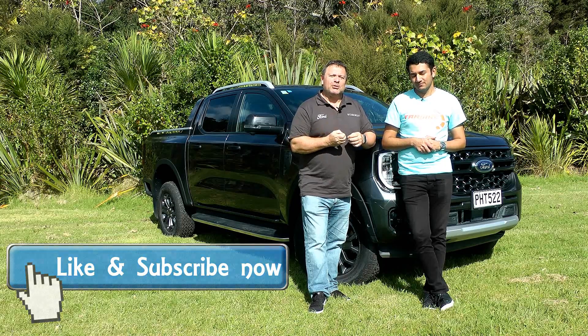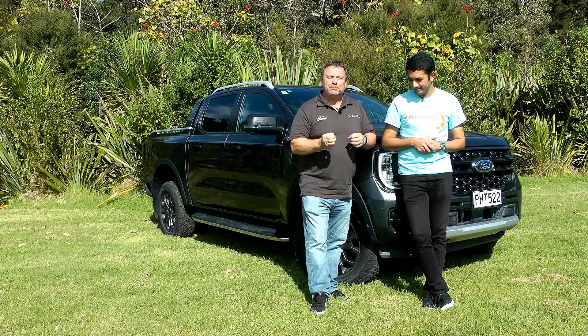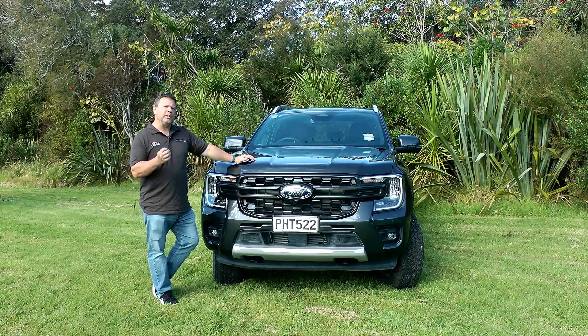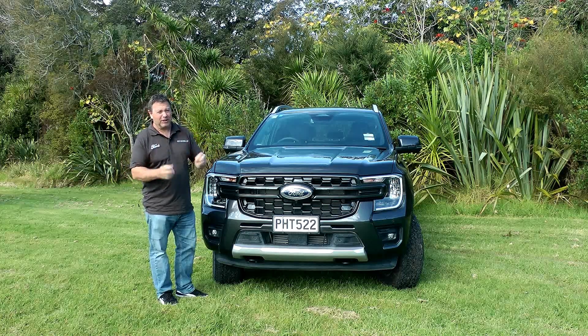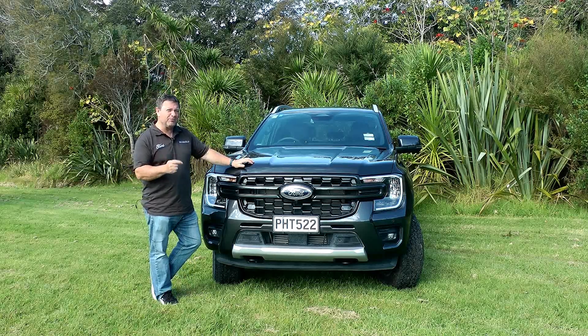This is the next generation Ranger and it is the Wildtrak — the top of the range, and it is a beauty. What Ford has done for this next generation Ranger is consult both their American truck division and also all their customers, and what they have developed is something rather special.